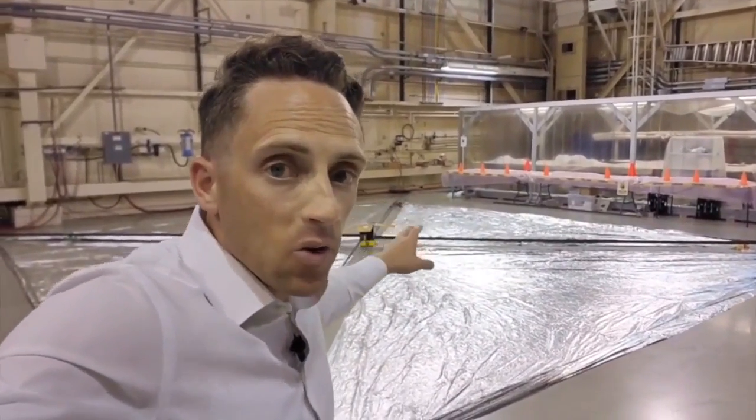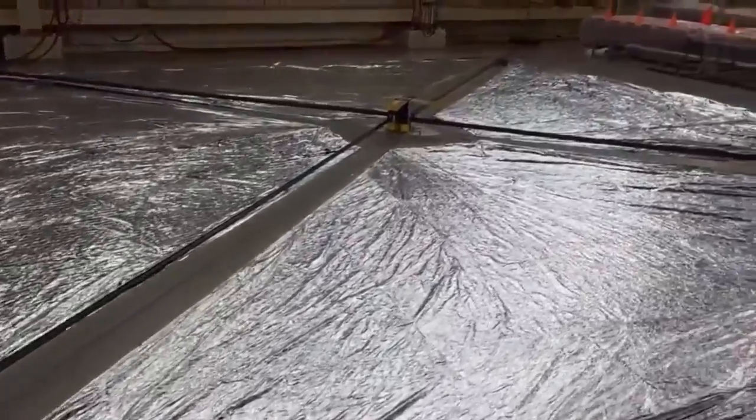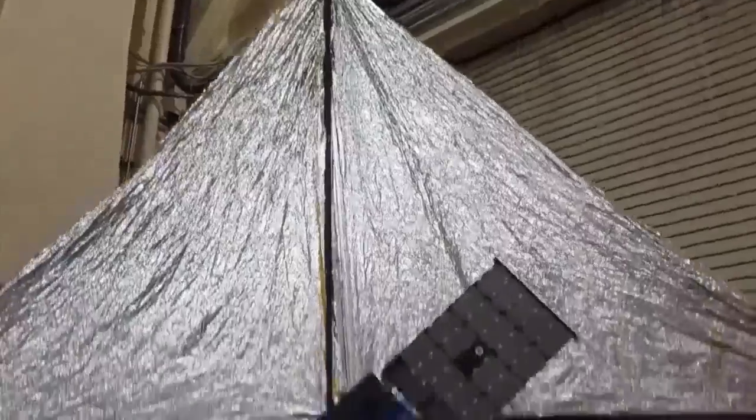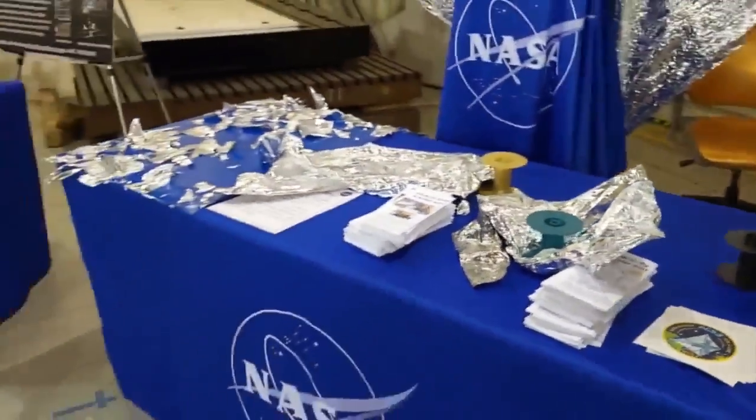Check this out. This is a rendering of NASA's latest solar sail. You might say it looks like a giant tin foil kite. This new larger sail was developed in part at NASA's Langley Research Center in Hampton and it could help revolutionize space travel.